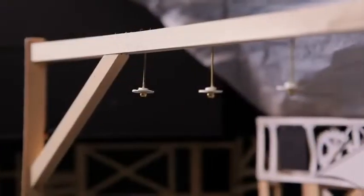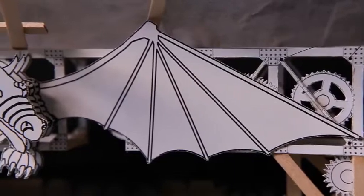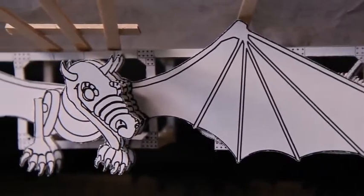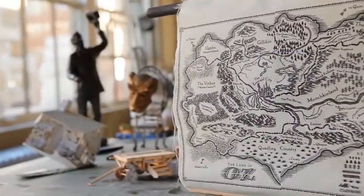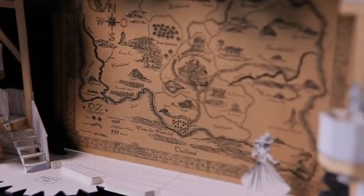Eugene Lee basically created this world that the show now lives in, and he came in with a model. We made a really big half-inch scale model. We printed the map and had a silk screen made of the map. We were quite pleased with this model. And the truth is that the set is more or less the model he built.